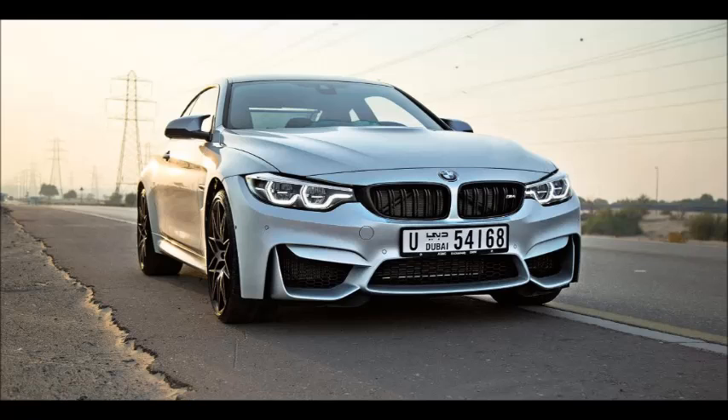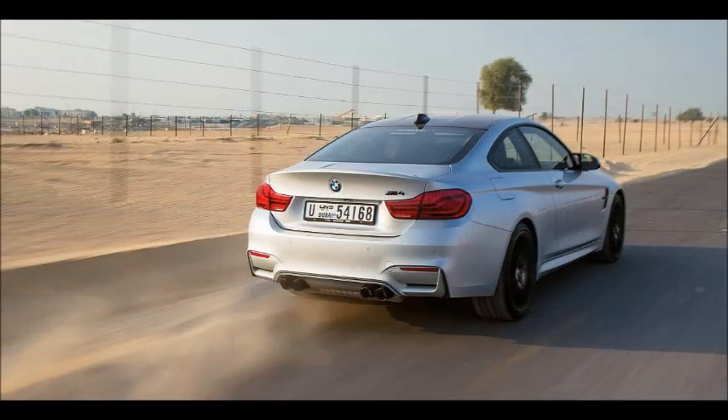Do yourselves a favor and go out and buy an M4 right now. You'll thank me. I'm seriously considering doing the same — the only little detail holding me back is the fact I am just DH425,000 shy of the DH425,000 asking price. Otherwise, this would be mine.